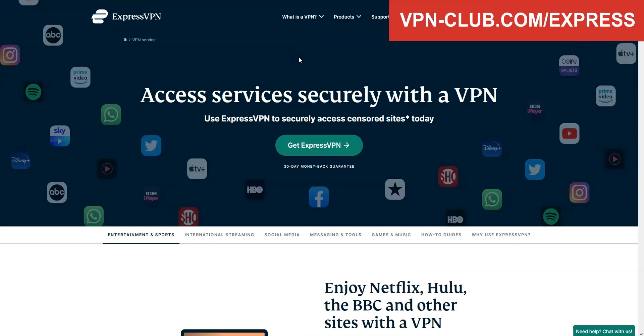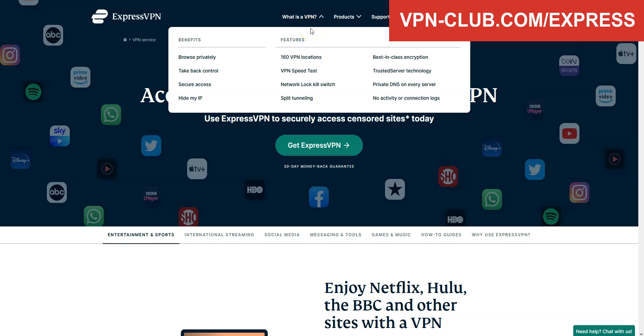That said, I highly recommend that you keep your subscription, as XproVPN comes with many other benefits: to access foreign Netflix catalogs, to get access to more movies and TV shows, browse and download anonymously, protect your privacy, bypass censorship, buy cheaper plane tickets and video games, and more.